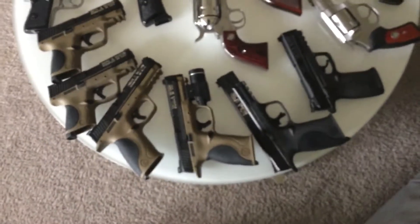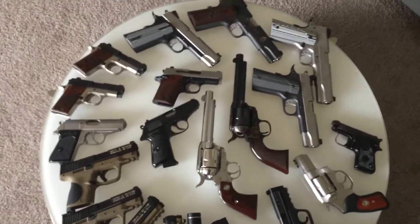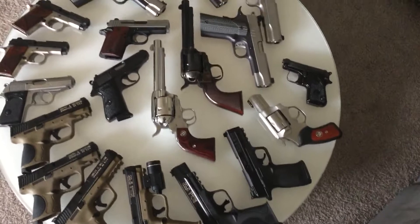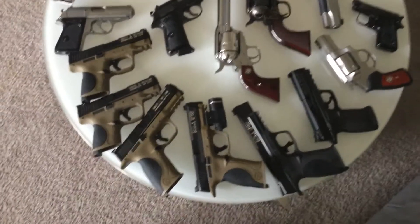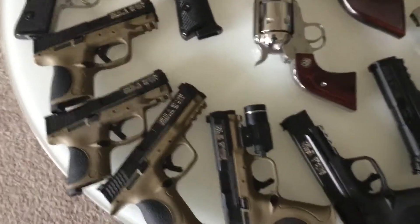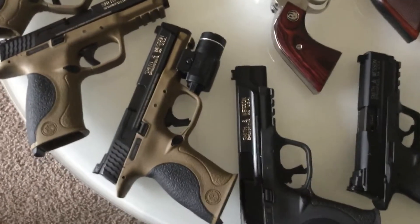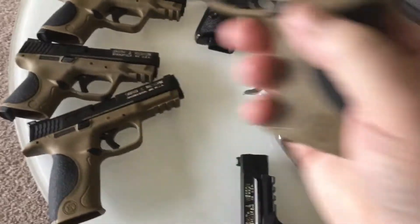I promised a second video and I've acquired a few more guns since the first video — pistols, rifles, and revolvers, single-action. I'll just go over the new additions. Some of these are doubles because my wife and I often buy the same pistol. I'm recording this on an iPad, so forgive me. Full-size...